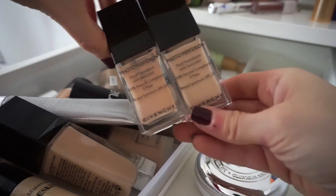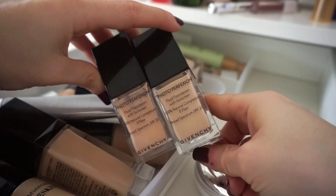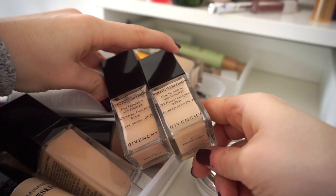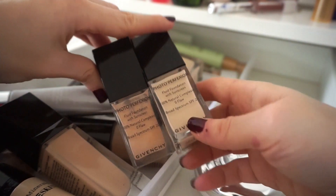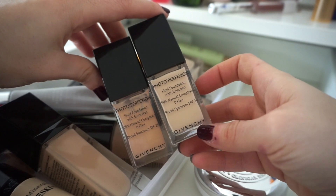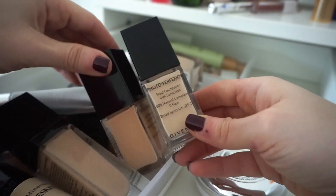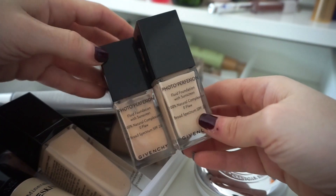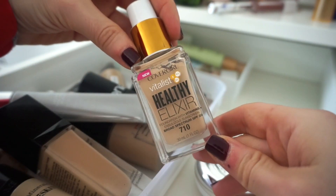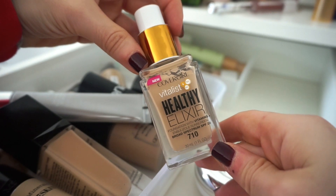Then I have two Givenchy foundations — one in a deeper shade and one slightly lighter, shade number six and shade number four. Shade four will probably work out better for me, but I like wearing shade six sometimes too, maybe mixing and matching. I think I'm going to keep both of them.